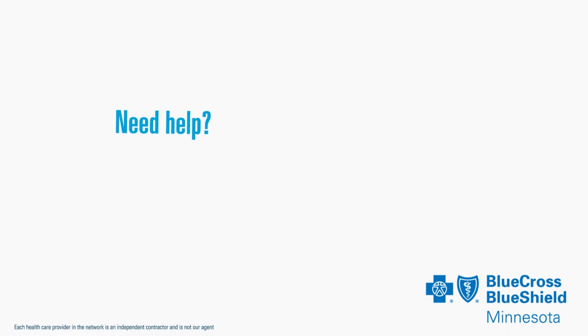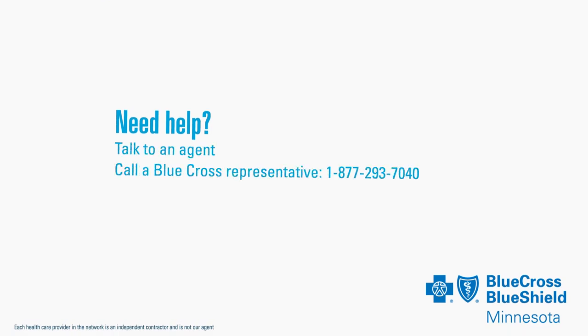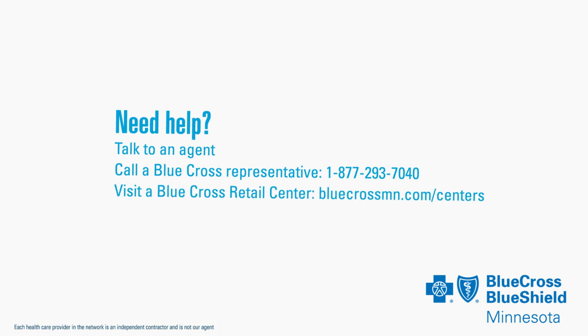If you would like more information about how plans work, talk to an agent, call a Blue Cross Representative, or visit a Blue Cross Retail Center.